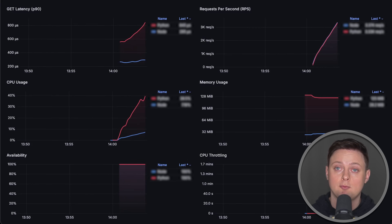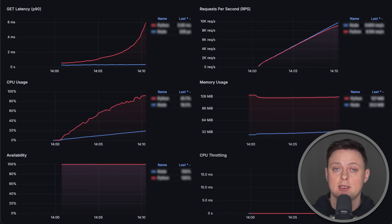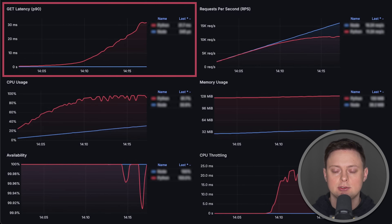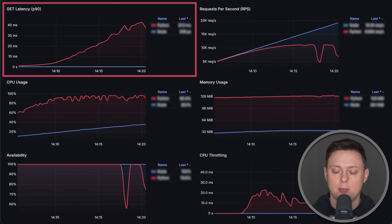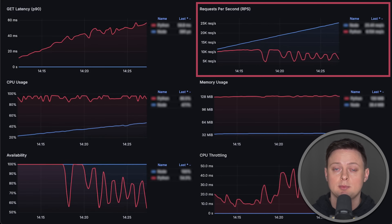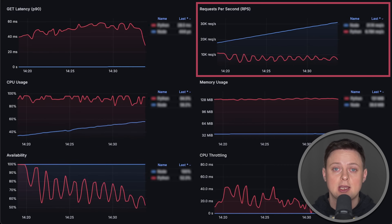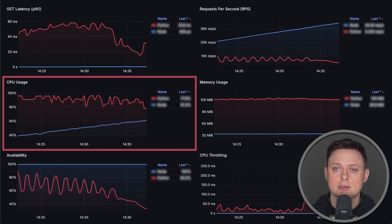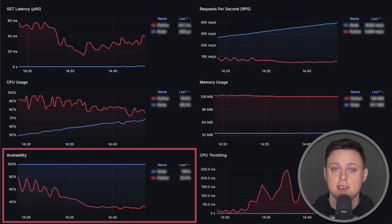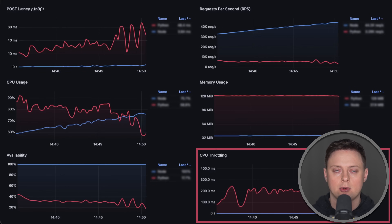In this video, we'll run a couple of benchmarks to compare FastAPI with Node.js on Kubernetes. First, we'll measure latency of each request using P90 percentile measured from the client side. Then, we'll measure throughput of each application by counting how many requests per second each app can handle. We'll also look at CPU and memory usage as well as availability or error rate. And finally, we'll track CPU throttling.